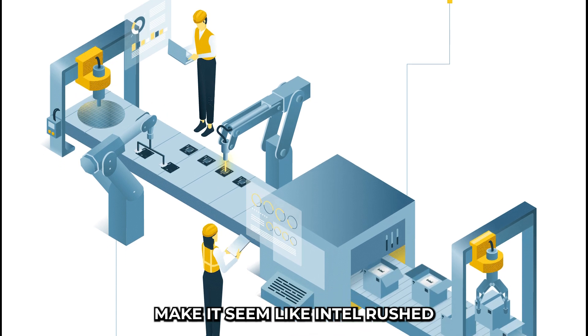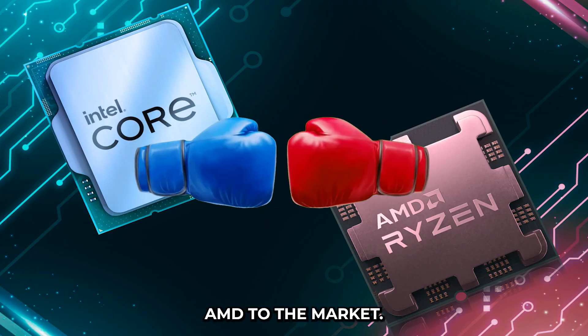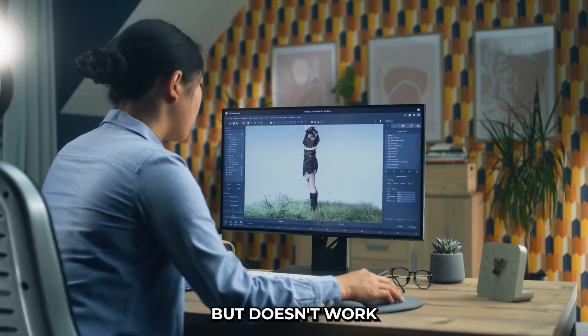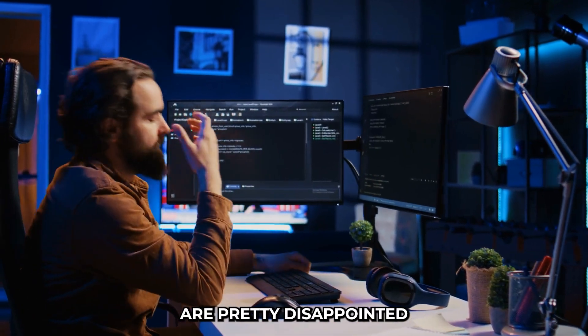All these issues together make it seem like Intel rushed these chips out the door, maybe to beat AMD to the market. But the end result is a chip that looks good on paper but doesn't work as well as it should in real life. A lot of tech enthusiasts and professionals are pretty disappointed.